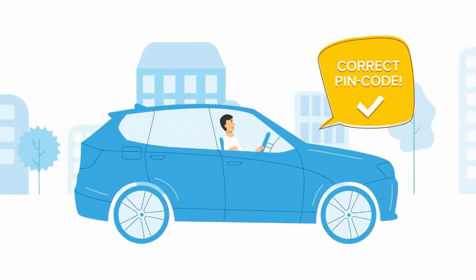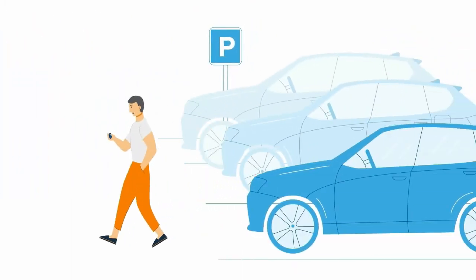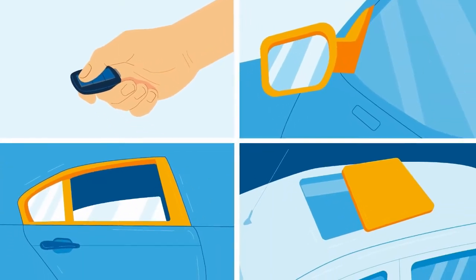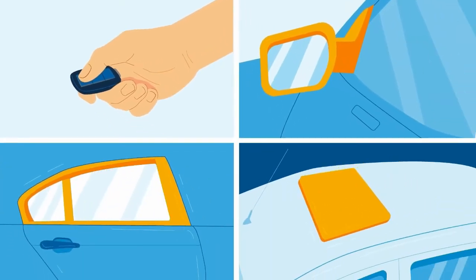IGLA also knows how to deal with comfort functions. After moving off, IGLA will shut the central lock. After security activation, it will lift up the windows, close the sunroof, and fold the side mirrors.